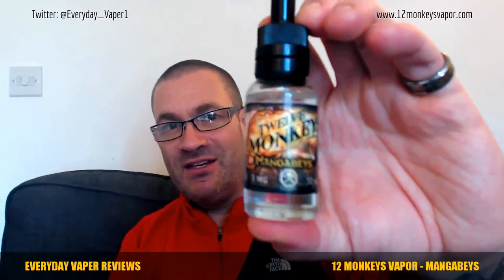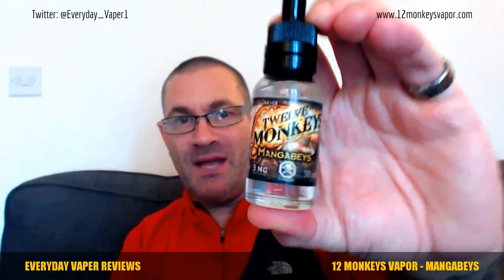If you like your tropical fruit vapes then check out Manga Bays from 12 Monkeys. I'll put a link to their website — they have a list of stockists of where to buy it. Thanks to everybody that subscribed, please do so if you haven't. Manga Bays from 12 Monkeys Vapor — check it out.